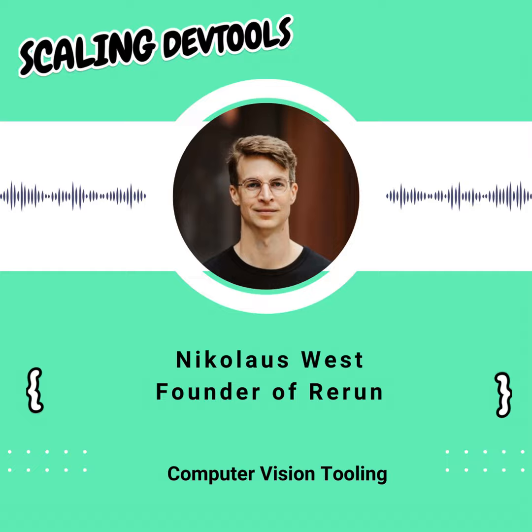Hi everyone, you're listening to Scaling DevTools, the show that investigates how DevTools go from zero to one. I'm joined today by Nico, who is the co-founder and CEO of Rerun. Nico, thanks so much for joining. Thanks for having me, I'm excited to be here.